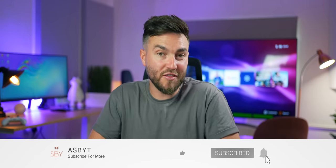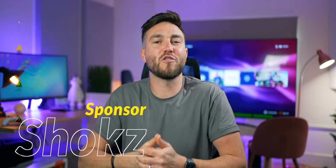Smash the like button if you want to see more content like this, subscribe if you're new and want to be notified when I post videos, and thanks to Shox for sponsoring today's video.